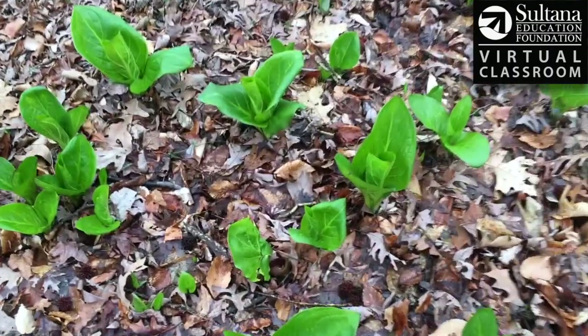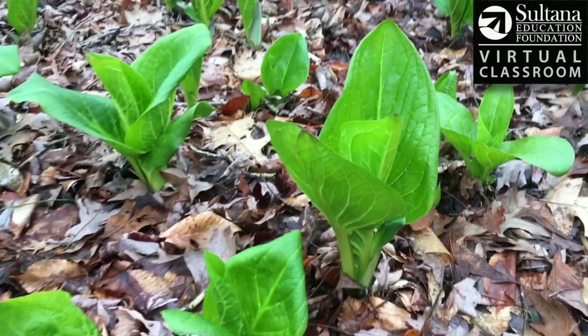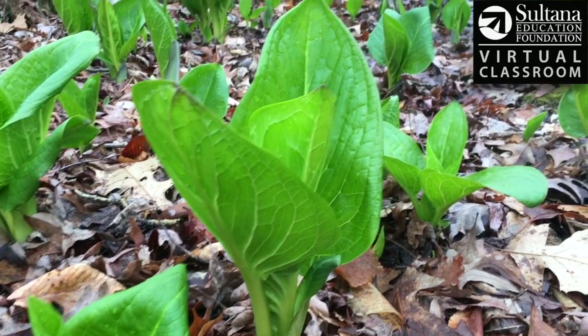Despite being called cabbage, skunk cabbage is not edible for people or animals. A few bites would cause your mouth and throat to burn, and if you ate too much of it, it could actually be toxic.